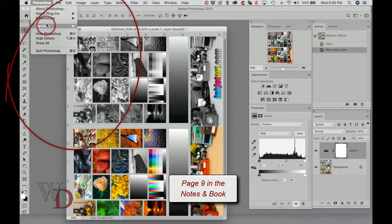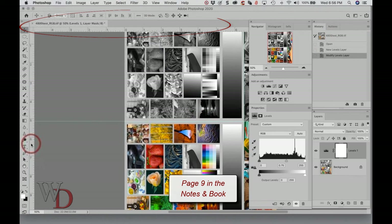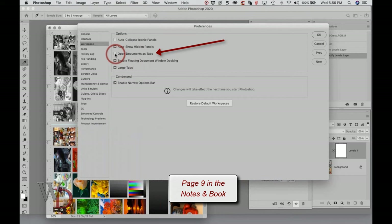Last under general preferences: go back to Preferences and choose Workspace, then uncheck Open Documents as Tabs. I think this is the silliest function — if you don't uncheck it, every time you open a file it ends up tabbed across the top, and I can't see all of my image. So I don't like it when it automatically opens as a tab.